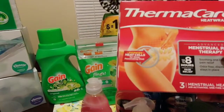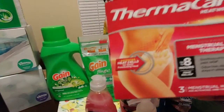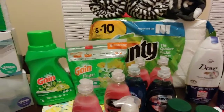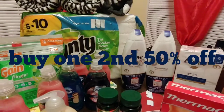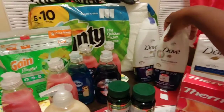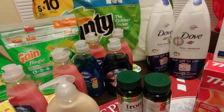This item is not on sale — it's regular price $7.49 — but you get back a $2 ExtraBuck. Then there's the Dove, which is on sale: buy one and the second is 50% off. They're $8.99 each, so one was half off. And if you spend $15 or more on those, you get a $5 ExtraBuck.